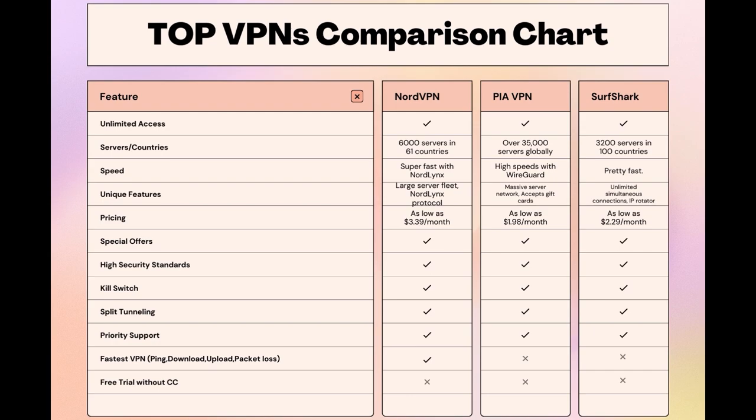Choosing the right VPN extends beyond speed or cost — it encompasses consistent performance and security for online activities, and NordVPN meets these criteria without compromise. Remember that using our link for any VPN not only secures you a fantastic deal but also supports our channel, enabling us to deliver more content like this. Stay informed, ensure your online presence is protected, and may your experiences on Demonoid be smooth and secure. This concludes our video on the top VPN choices for Demonoid. Have a great day!